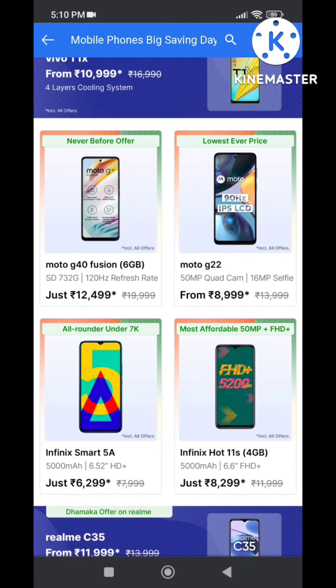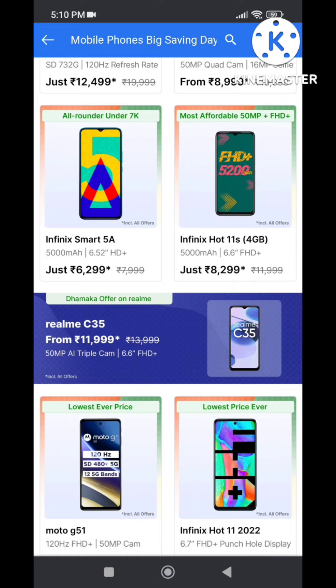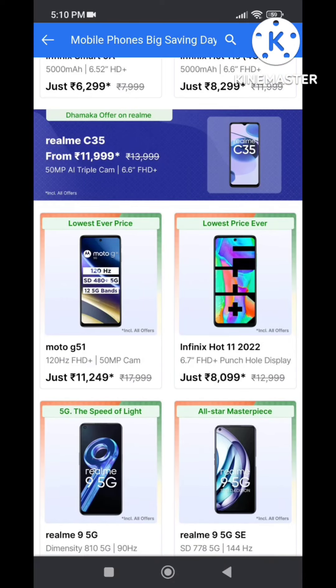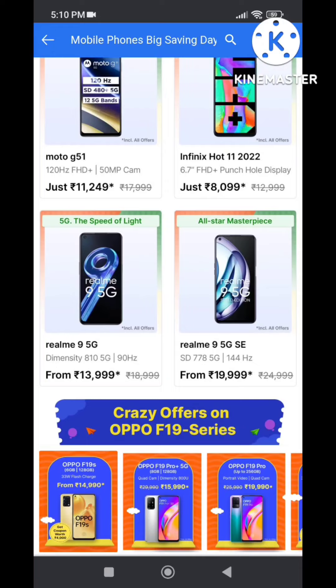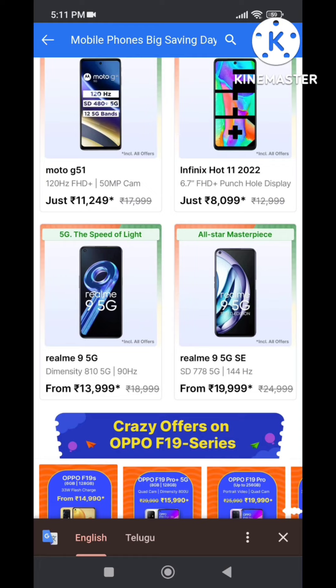The Infinix Note 11 features an 8200 processor with a 5000mAh battery. Moto G50 is also available. This has a 120Hz refresh rate and gaming processor. Medium segment and high-end settings available. Realme 9 with Dimensity 810 processor. Realme 9 SE 5G is also a great processor option.